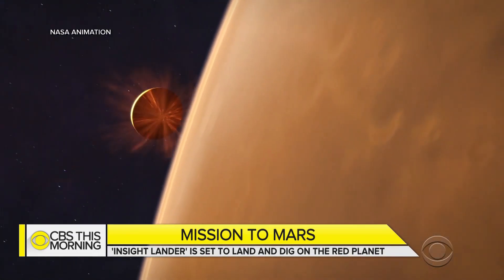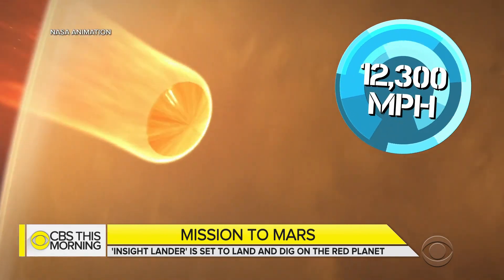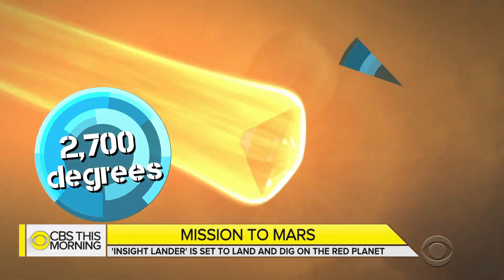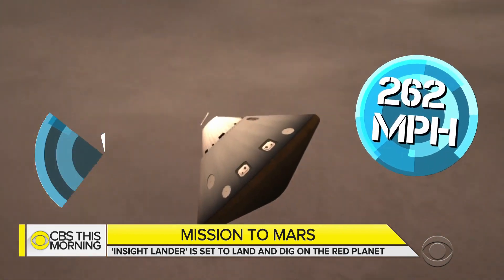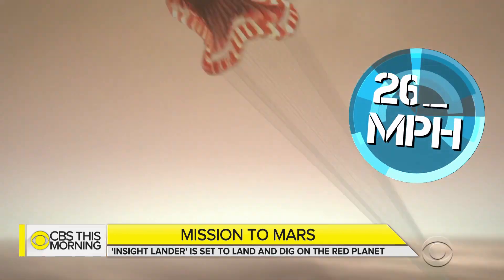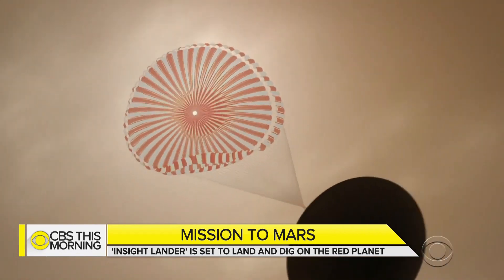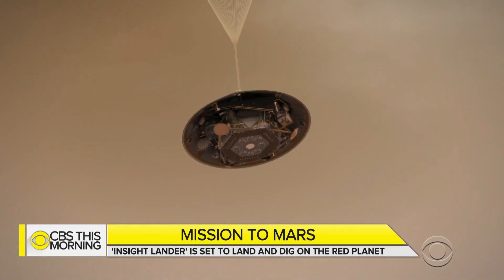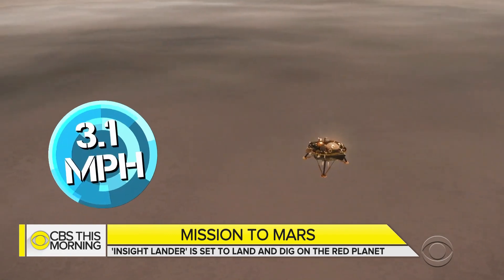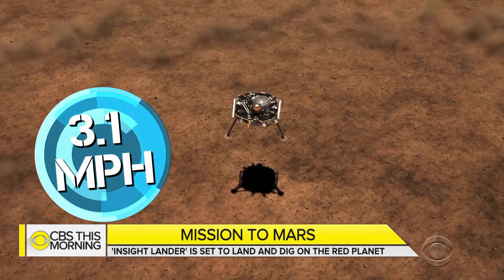The spacecraft will enter Mars' atmosphere at more than 12,000 miles per hour, heating the vessel's shields to some 2,700 degrees. It will slow to less than 300 miles per hour once the parachute is deployed, then it will release its heat shield. Three legs will pop out, and small rockets will slow the spacecraft to about 3 miles per hour before it lands.